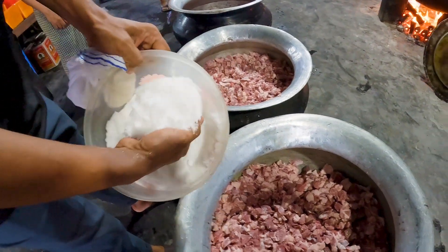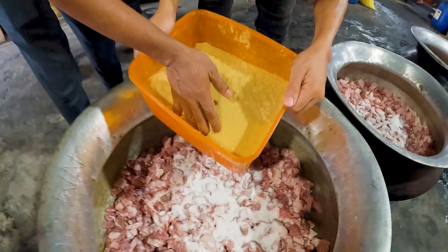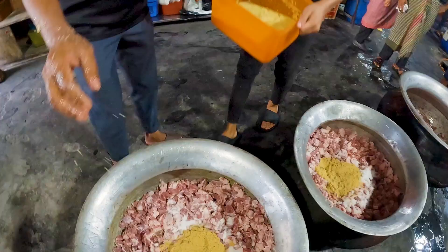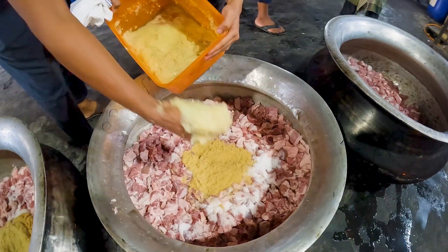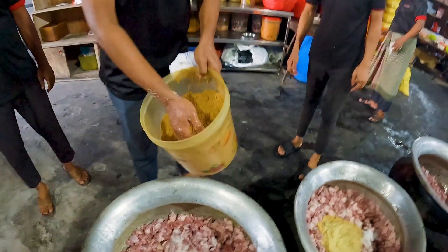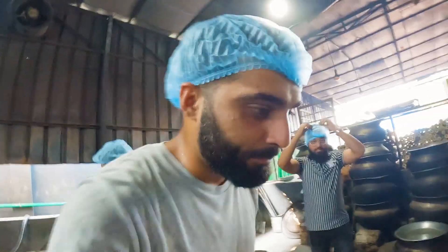First they're going to add some salt — the main ingredient. Then ginger paste and garlic. Then a lot of jira — the smells so good. These spices are real official spices. Misti jira — sweet cumin. All the masala.